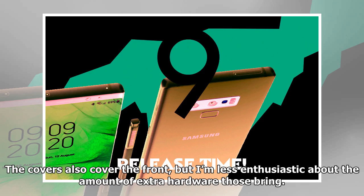The covers also cover the front, but I'm less enthusiastic about the amount of extra hardware those bring.